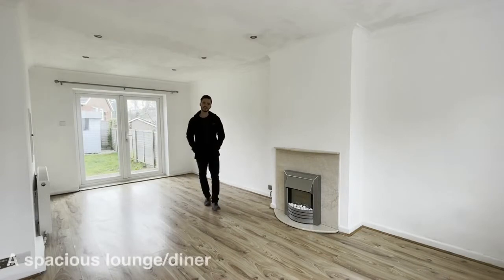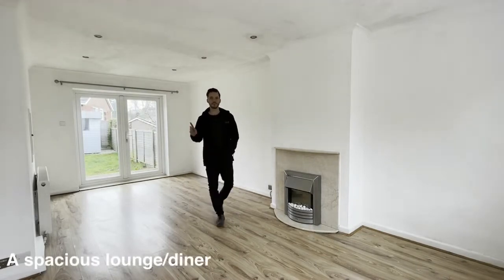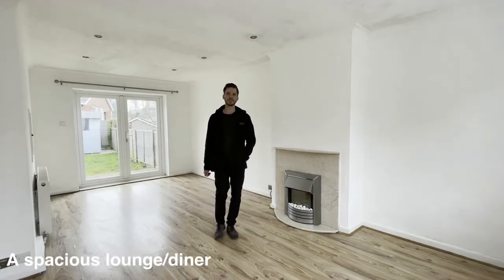Inside the property is light and airy. On the ground floor you have this large reception room leading out to the garden. There's a separate kitchen. Upstairs there's two double bedrooms and a family bathroom.